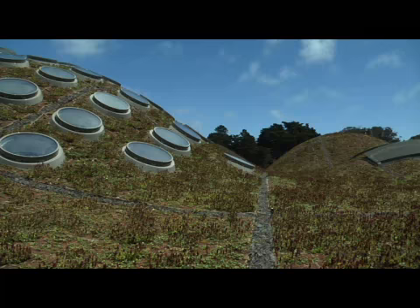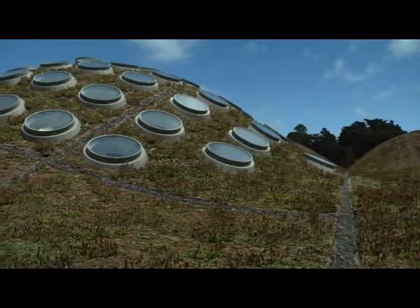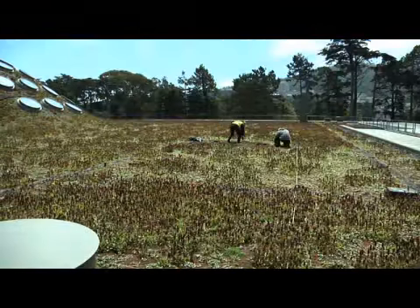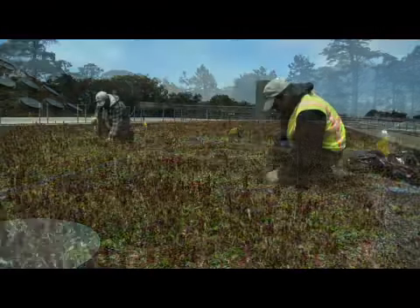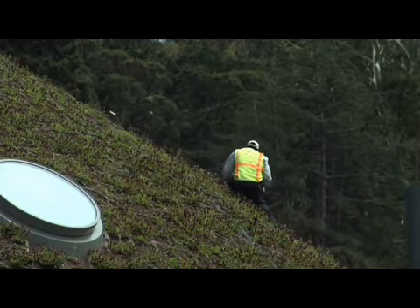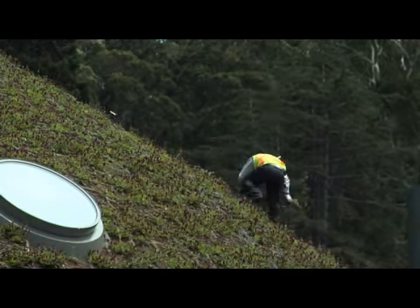We'll be conducting a couple different scientific studies up here over time. We have entomologists who will be studying the insects that are attracted to the roof. We're also clearing a test patch over there right now so that we can monitor which species are coming to the roof on their own, and that will tell us what are some of the most problematic invasive species around Golden Gate Park.